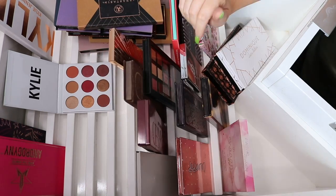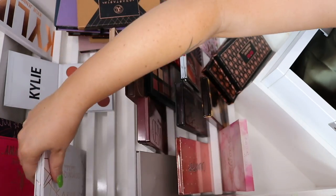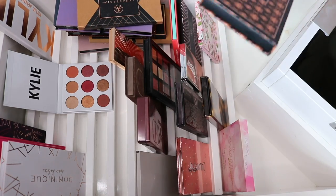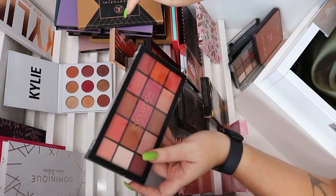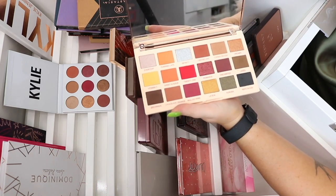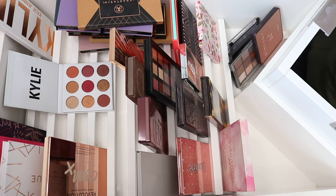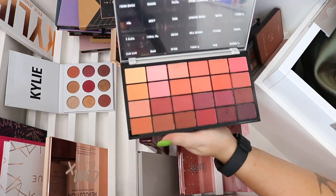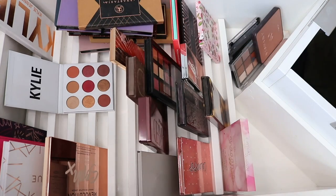I'm definitely keeping my Dominique Glass palette — I love love love the colors and the quality is amazing. The Chi Chi Basic Instinct eyeshadow palette is brand new but it doesn't really call my name, so I'll declutter that. The Makeup Revolution Neutrals Volume 2 palette is very similar to the Kylie one. I think I'll keep the Soap palette from Makeup Revolution instead because it has some cooler, more unique colors. I've got a lot of Makeup Revolution palettes and need to pick and choose.